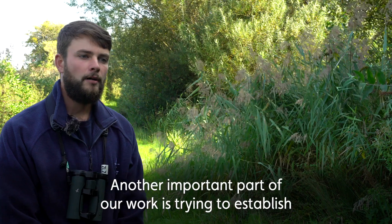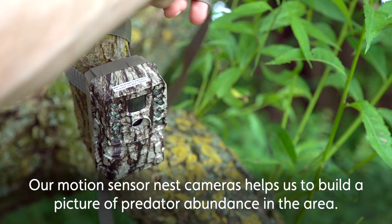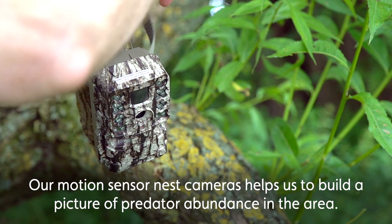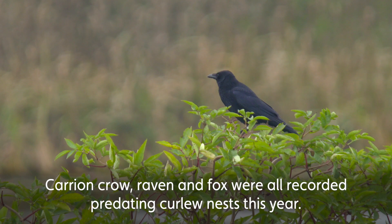Another important part of our work is trying to establish when these birds failed and the reason for this. Our motion-sensored nest cameras helped us to build a picture of predator abundance in the area. Carrion crow, raven, and fox were all recorded predating curlew nests this year.